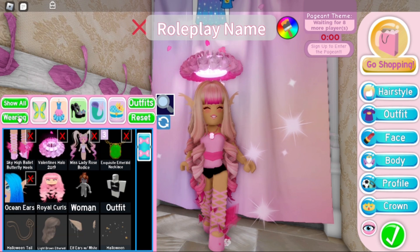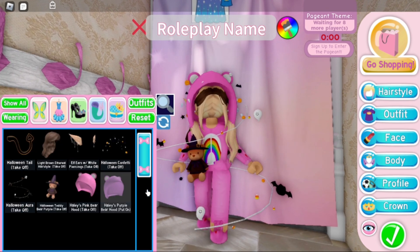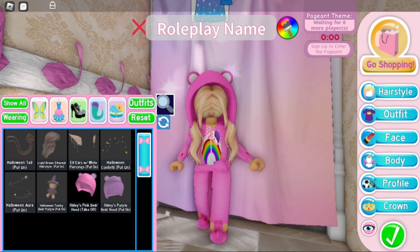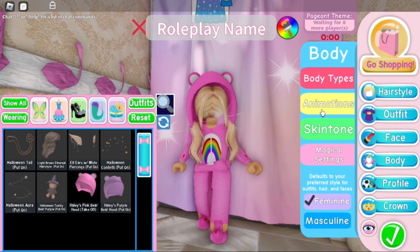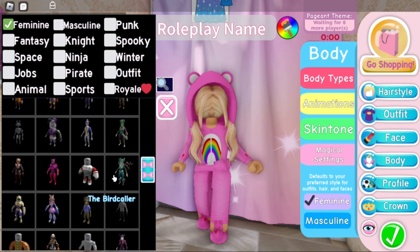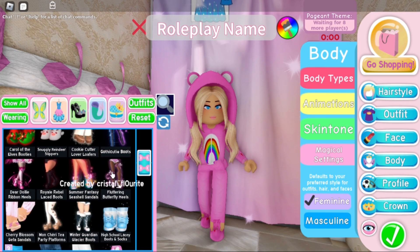I'm going to reset my avatar because I'm actually already wearing the onesie I want to wear. As you can see, I have a onesie already and a bear hood for this outfit and they're all made by me — or put under my name really. I have to reset because my old accessories from Roblox keep showing up, and I hate when that happens. Now it's time to just add accessories to the rest of the outfit.